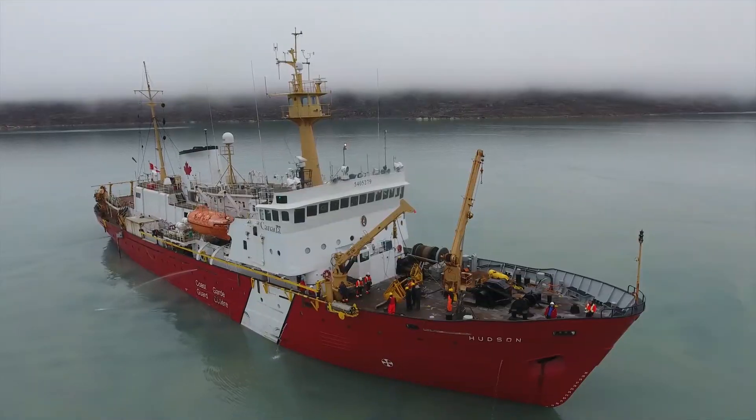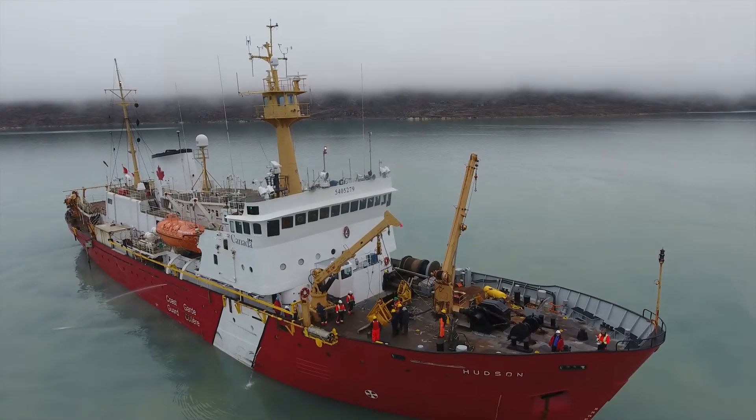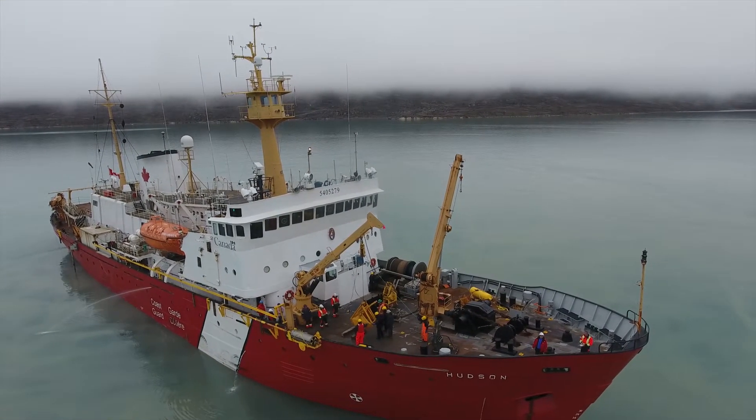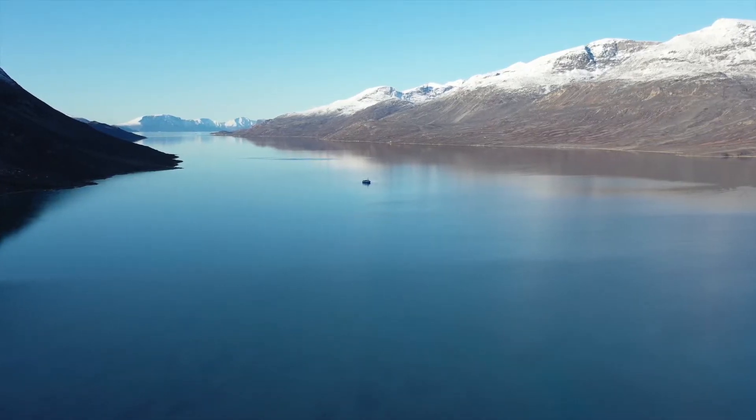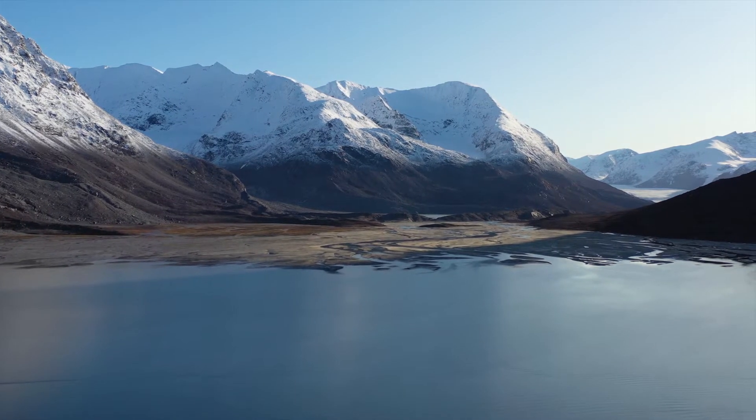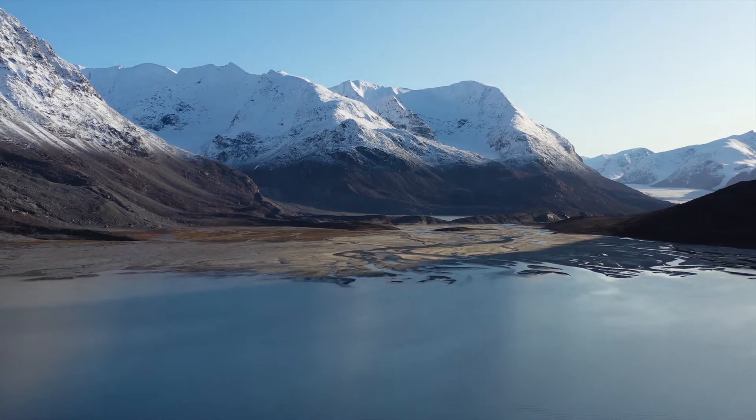In 2018 we took the CCGS Hudson and navigated to Baffin Bay, where we did a bunch of studies both on the continental slope and also in the fjords — a more inland, more controlled environment where we can understand specific processes related to landslides.